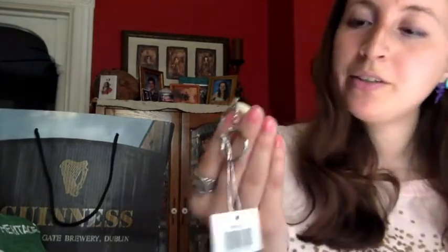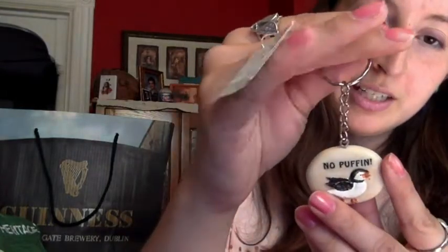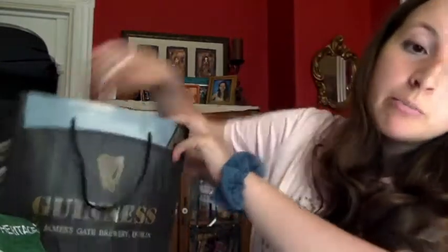We have a No Puffin keychain — I don't know why it says 'No Puffin.' It's going to go probably on my student ID. I love puffins. $2.99. This is from Dingle. Dingle was a good place to go check out — it was recommended by a lot of locals.